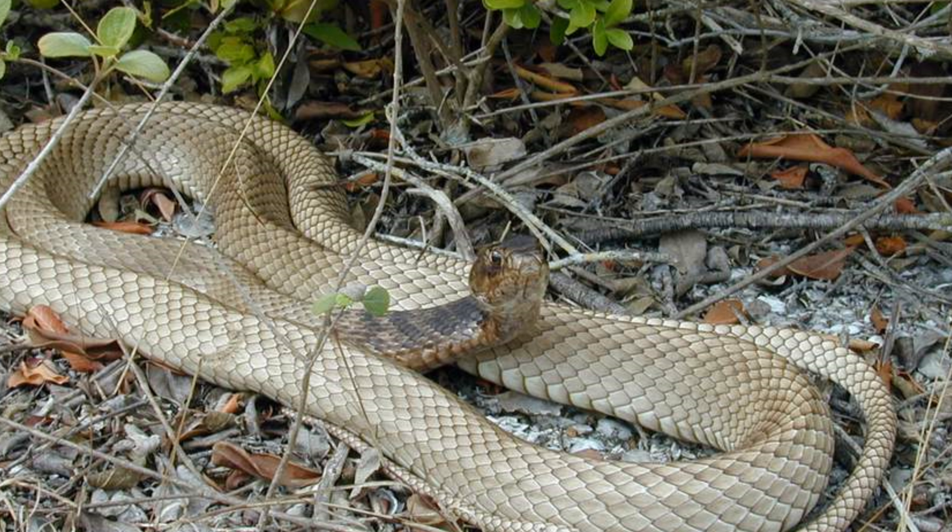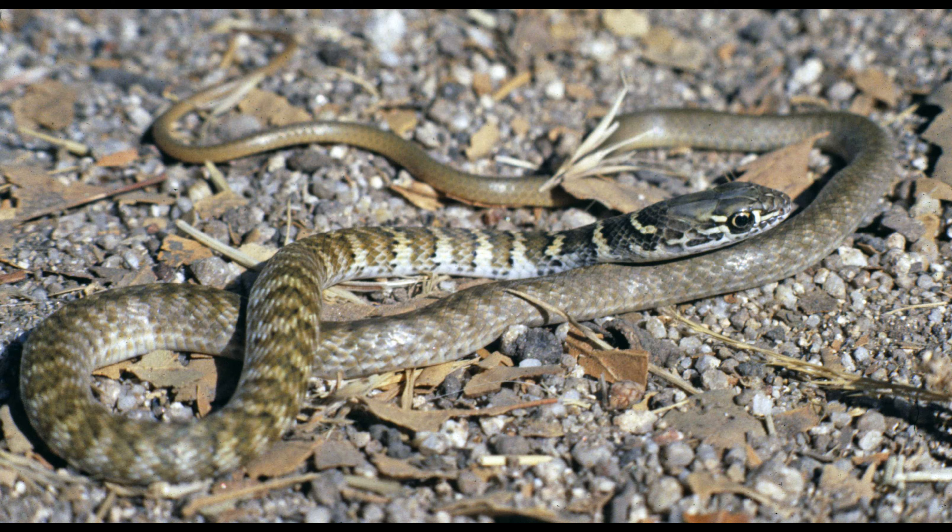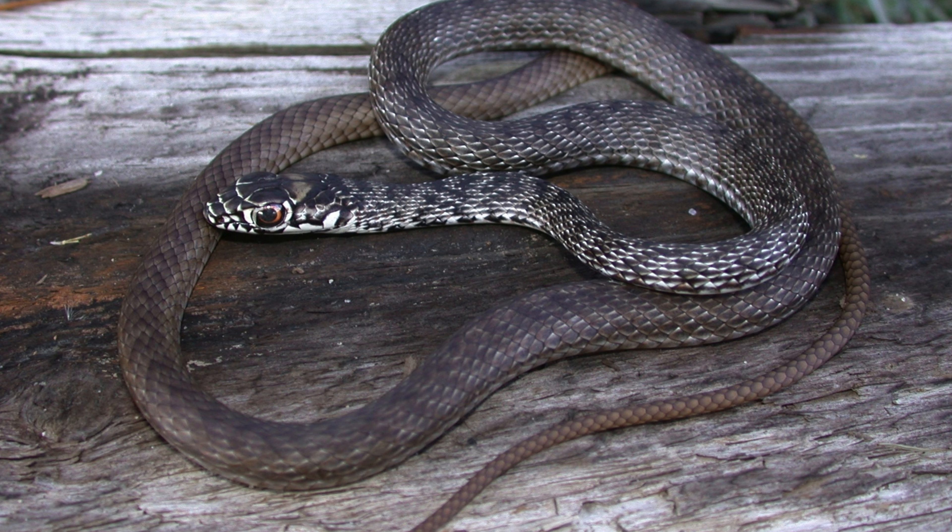Physical characteristics. The tiger rat snake is one of the most visually striking snake species in the Americas. Adults typically measure between 5 to 8 feet in length, although some individuals can reach up to 10 feet. The snake's body is long and slender, covered with smooth scales.